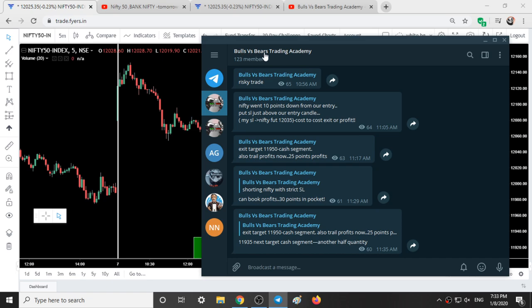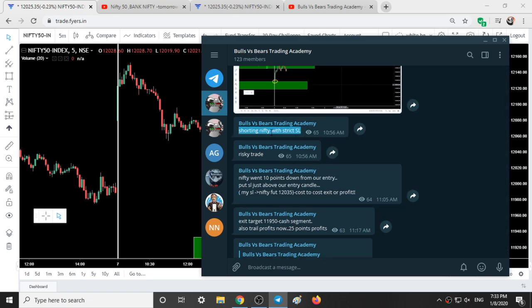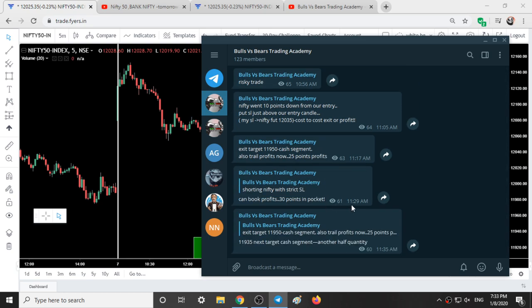This is our Telegram group, Bulls vs BS Trading Academy. We have only taken one trade today — at 10:56 we shorted Nifty and booked our profits at 11:30 with a 30-point profit. We will validate this trade also in this video.